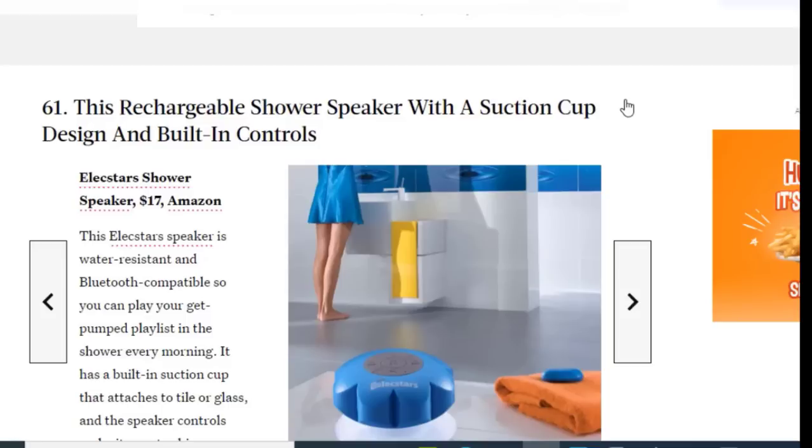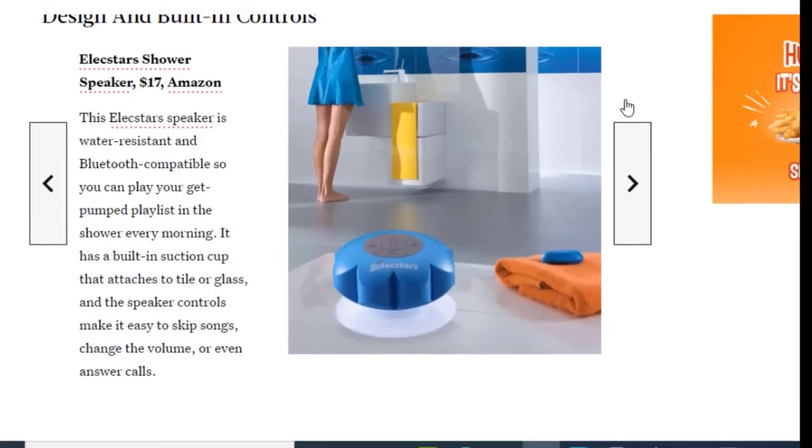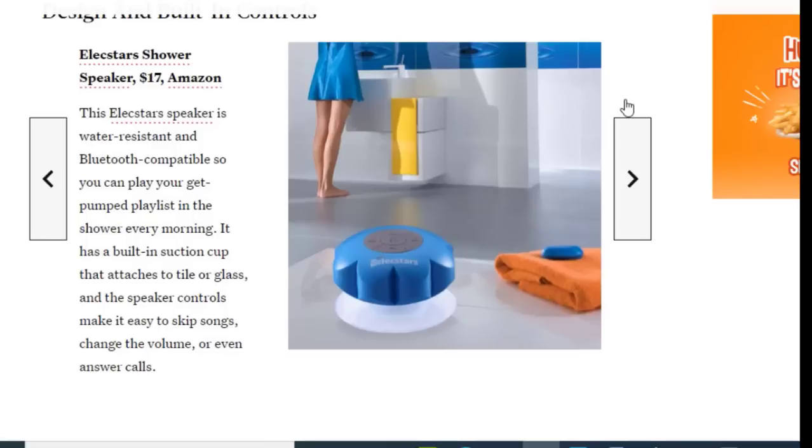Next we have a rechargeable shower speaker with a suction cup design and built-in controls, available on Amazon for just $17. This electric speaker is water resistant and Bluetooth compatible, so you can play your get-pumped playlist in the shower every morning. It has a built-in suction cup that attaches to tile or glass, and the speaker controls make it easy to skip songs, change the volume, or even answer phone calls.